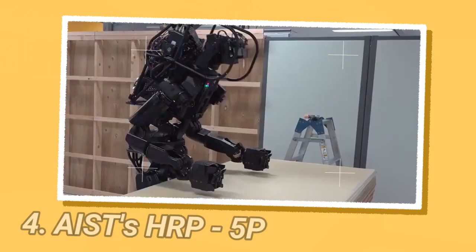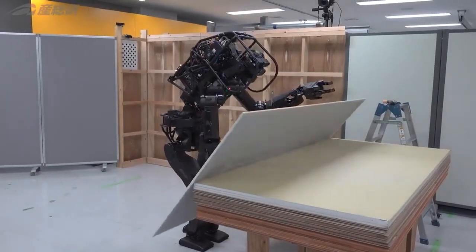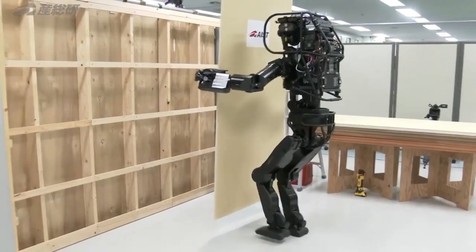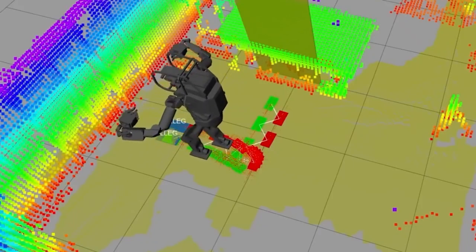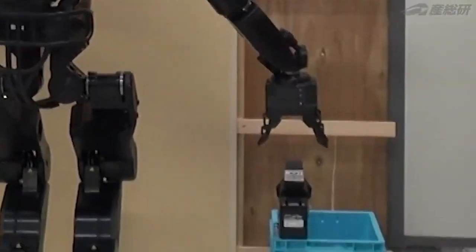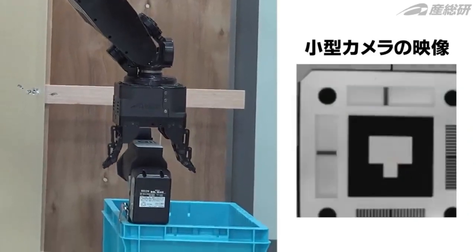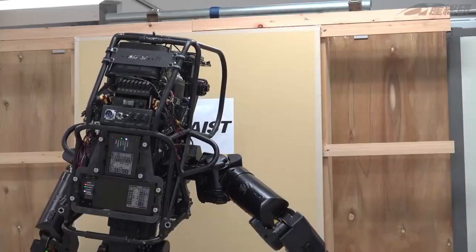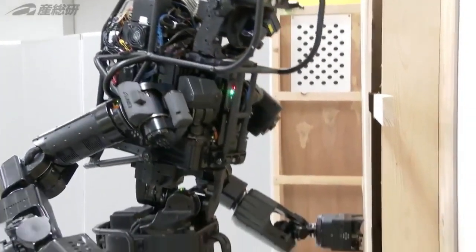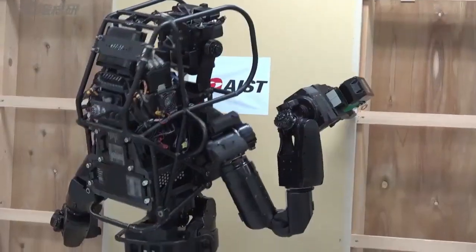The National Institute of Advanced Industrial Science and Technology (AIST) in Japan has developed a prototype robot designed to work on construction sites and address potential labor shortages. Key capabilities include picking up and screwing plasterboard into walls with human-like dexterity and movements. Despite slow speed, it demonstrates high accuracy in performing construction tasks autonomously. This is an important development for Japan's construction industry, which employs many industrial robots and faces a declining labor pool, helping to maintain productivity as the construction workforce shrinks due to declining birth rates.